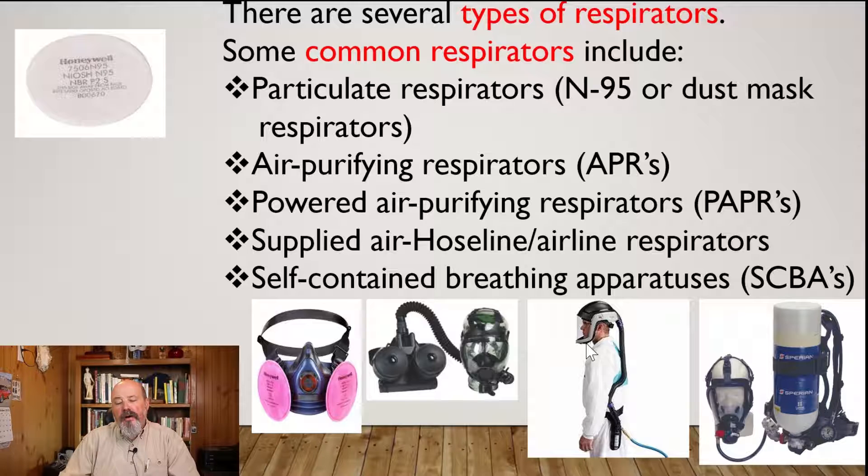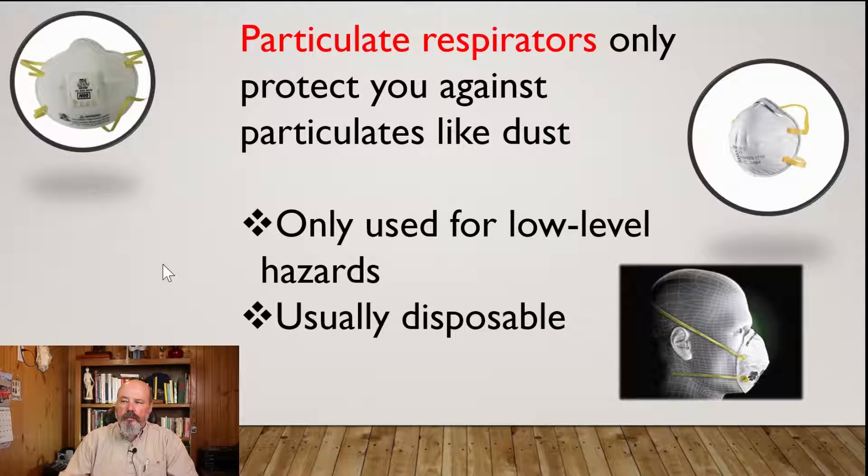We also have the supplied air or hose line respirator — an air line that trails behind you out to a separate air source from either compressed air cylinders or a compressor. Then we have the self-contained breathing apparatus, or SCBA, which you carry on your back when you go into the environment. Particulate respirators only protect you from particulates like dust, are only used for low-level hazards, and are usually disposable.